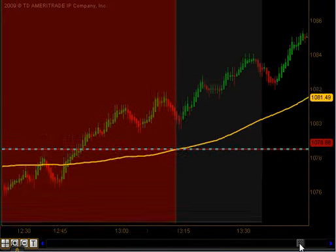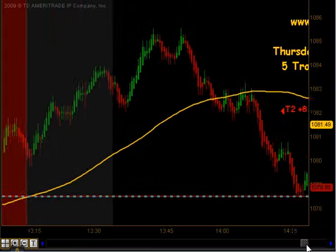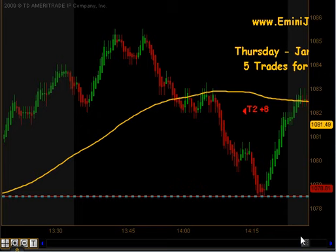It actually did not give us an opportunity to get into that move to the upside because that signal actually happened during the time where we don't trade. But coming out of that, we had a signal to get short just before 2:15. That produced targets 1 and targets 2 to the downside on an expansion move, so that was 8 ticks there.